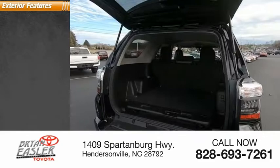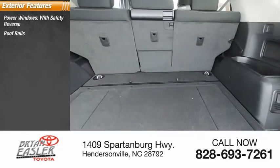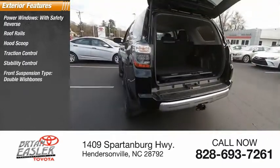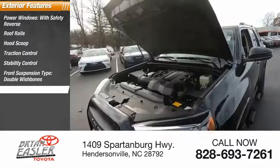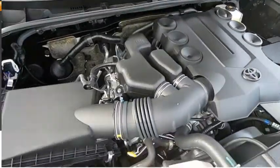Here are some of this vehicle's great options: power windows with safety reverse, roof rails, hood scoop, traction control, stability control, front suspension type double wishbones, front suspension type strut, daytime running lights, fog lights, and braking assist.